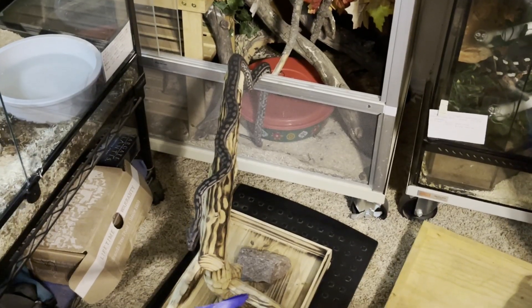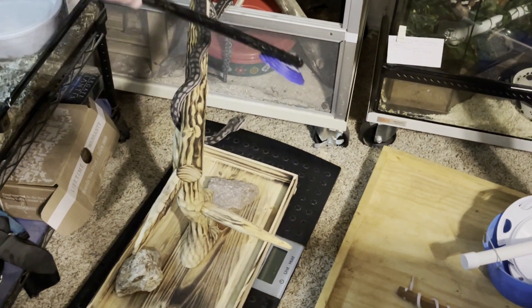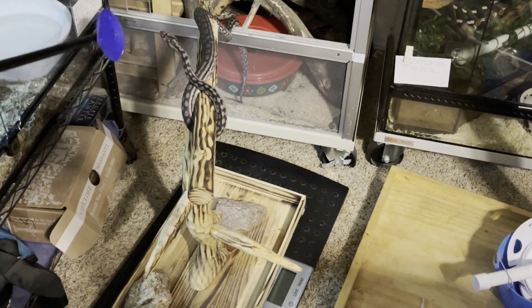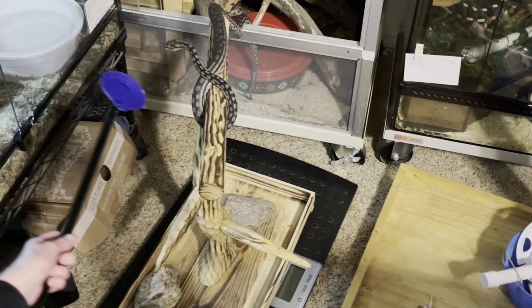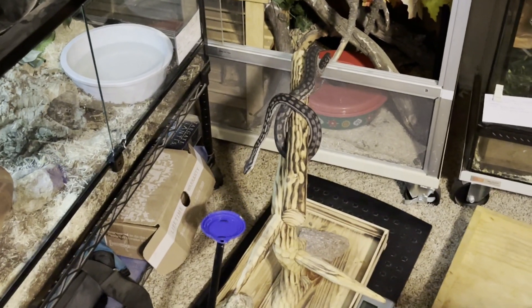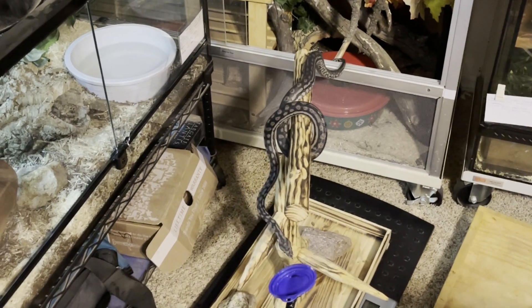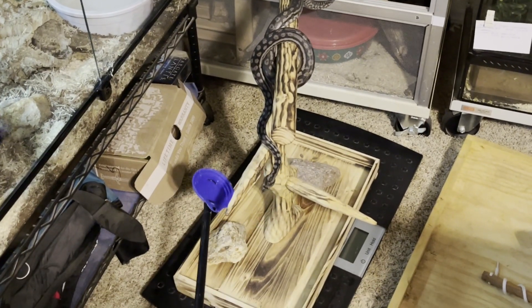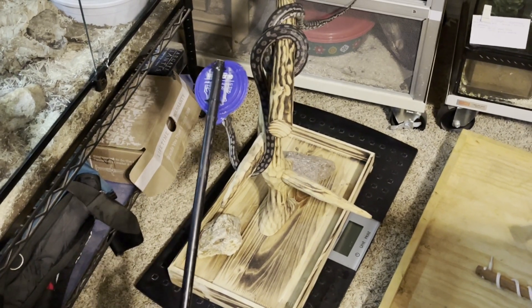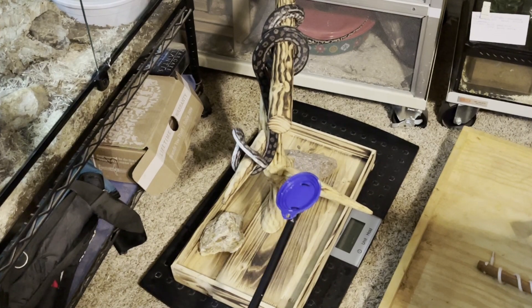Teaching snakes to voluntarily participate in their own care through cooperative care training, utilizing the least intrusive and most effective methods to provide care, and implementing choice-based instead of force-based handling will build the snake's confidence and trust in people, minimize fear, anxiety, and distress, reduce the need for physical or chemical restraint, improve keeper safety, prevent objective and subjective forms of learned helplessness, and improve overall welfare.